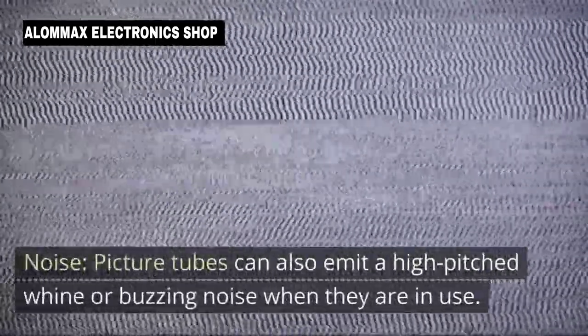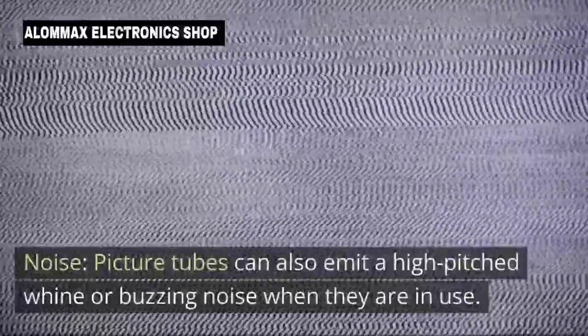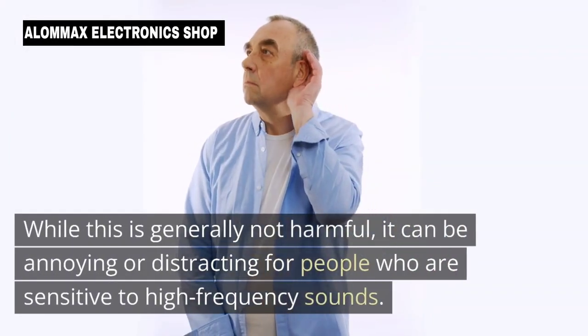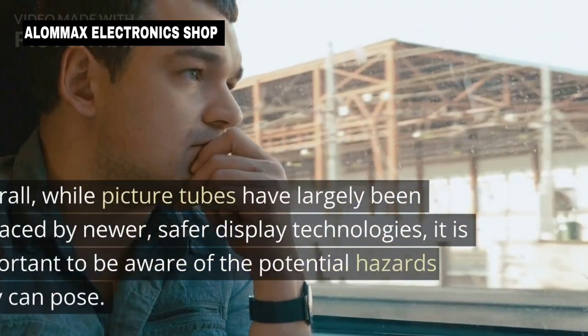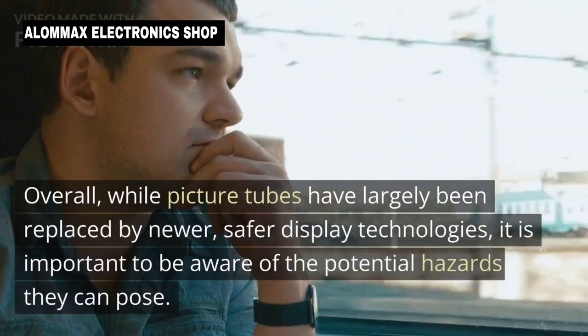Noise: Picture tubes can also emit a high-pitched whine or buzzing noise during operation. While this is generally not harmful, it can be annoying or distracting for people who are sensitive to high frequency sounds.